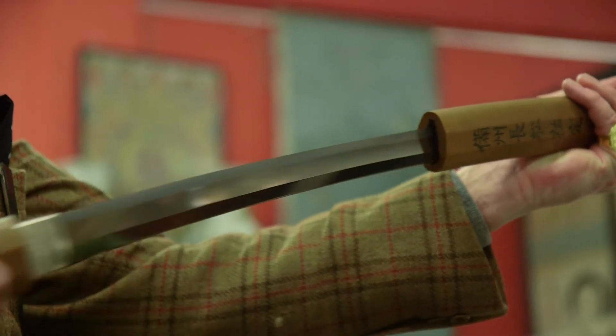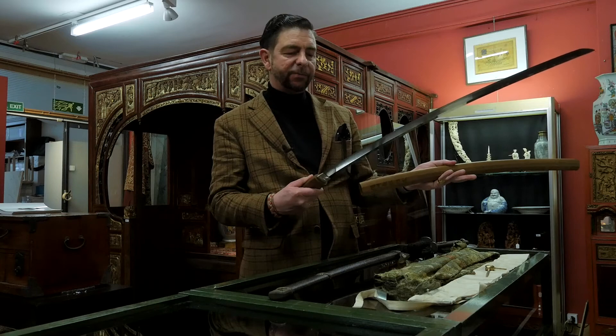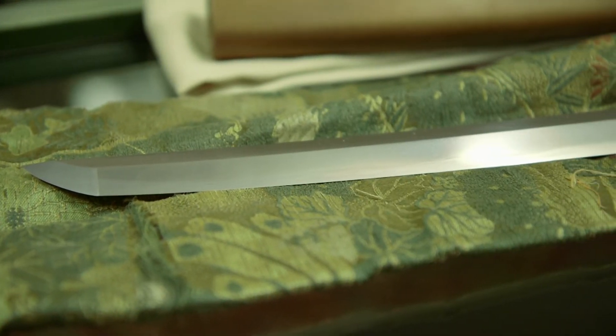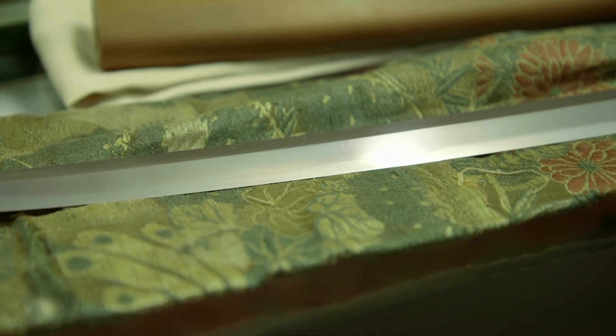But you can see that it looks absolutely new because it's been completely repolished. This is why it's in its Shirasaya and not in the Koshirei — the luxury mount it was originally housed in.